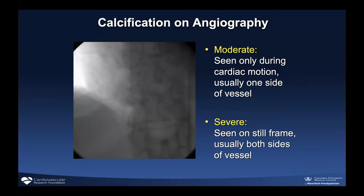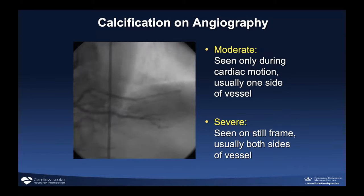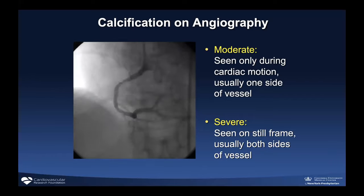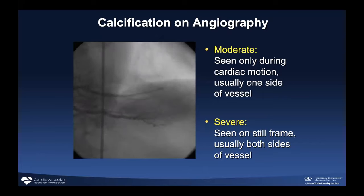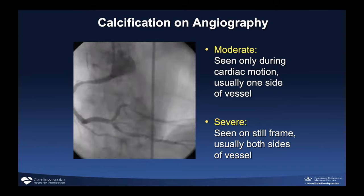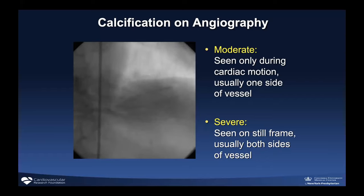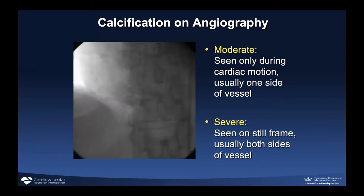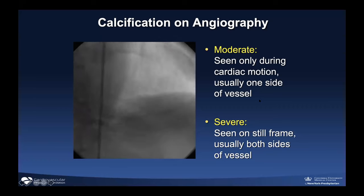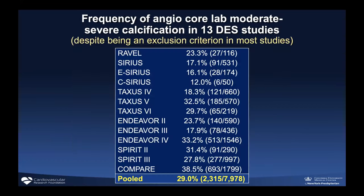Calcification is like a rock inside the vessel that limits your ability to deliver and expand stents. Angiography is the primary tool for detecting coronary calcification, with gradings from mild to severe. We're really focused on moderate and severe calcification today. Moderate calcification is generally defined as calcification only seen during cardiac motion on one side of the vessel. Severe calcification you can basically see the entire vessel — like train tracks, like a bone — when there's no dye injected. Despite knowing it makes cases harder and outcomes worse, coronary calcification is often under-recognized.